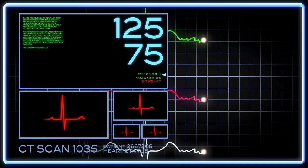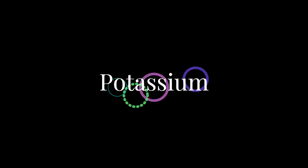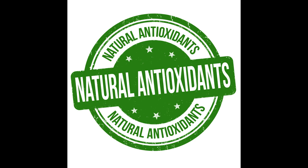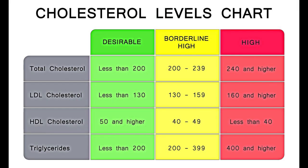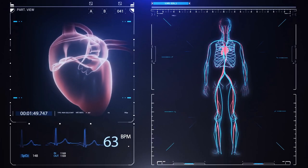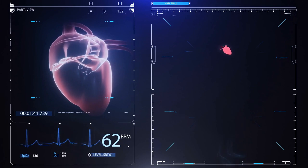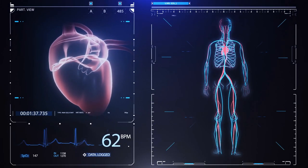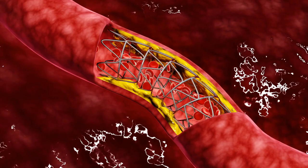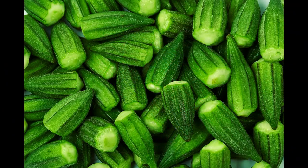Number two: supports heart health. Let's shift our focus to the heart-protective benefits of okra. It contains a unique combination of nutrients, including potassium, folate, and antioxidants, which work together to lower cholesterol levels, reduce inflammation, and regulate blood pressure. By incorporating okra into your diet, you can give your cardiovascular system a natural boost and reduce the risk of heart disease. The fiber in okra also helps in maintaining healthy cholesterol levels, preventing the buildup of plaque in your arteries. So let okra be your heart's best friend.